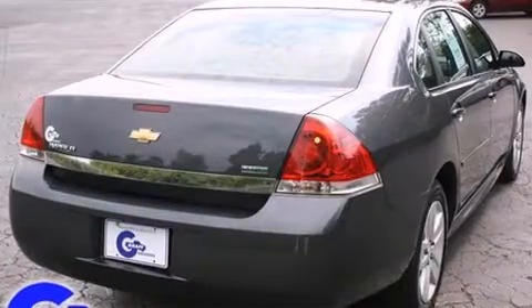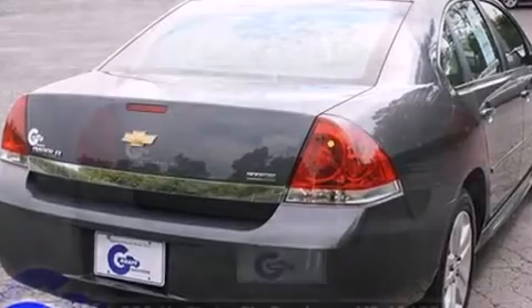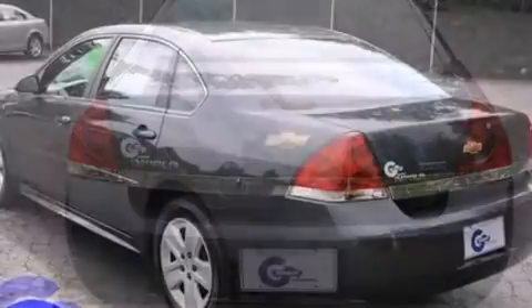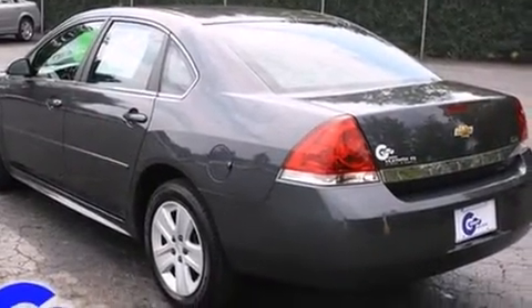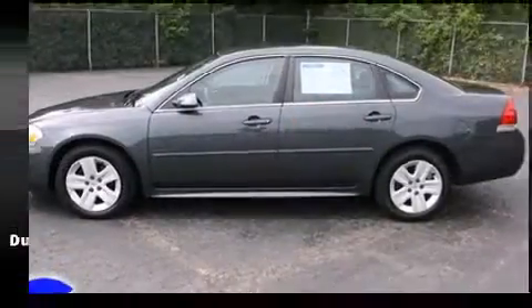Top features include remote keyless entry, front and rear reading lights, a tachometer, variably intermittent wipers, a trip computer, and air conditioning. Enjoy your favorite music via the stereo system, which includes a CD player with MP3 capability and six speakers providing excellent sound throughout the cabin.